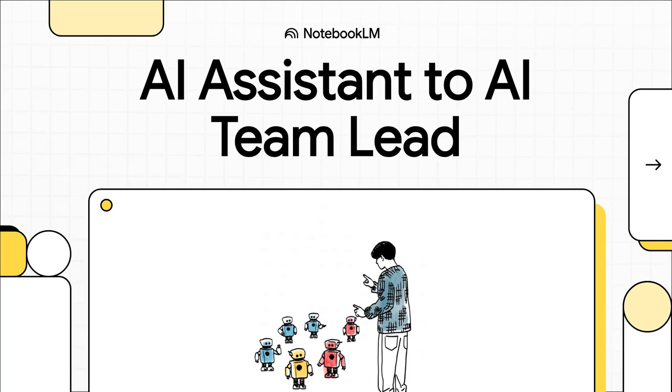Hey everyone, today we're going to look at a completely new way to think about your AI coding partner. What if instead of just having a single assistant, you could become the lead of your own specialized AI team? We're going to dive into how this approach can totally change the game for tackling complex coding challenges. Let's get into it.